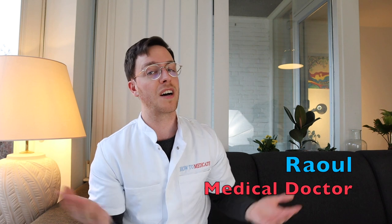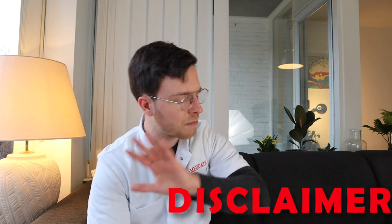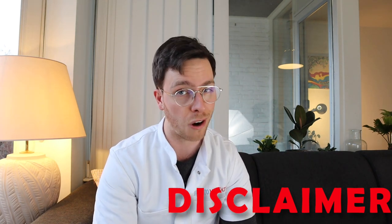First off, a little introduction. My name is Raul, I'm a medical doctor from the Netherlands and I'm making weekly medical videos to educate myself as well as you, my viewer. And of course a little disclaimer: this video is meant purely educational, this is not medical advice, and if you're looking for medical advice always contact your own doctor.